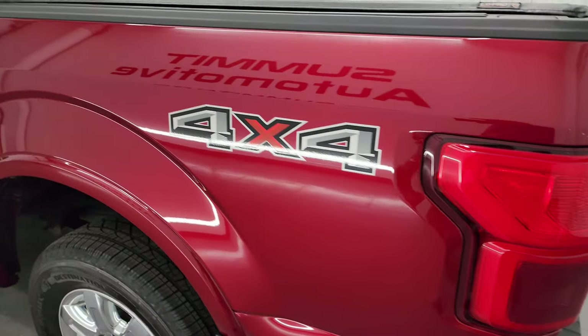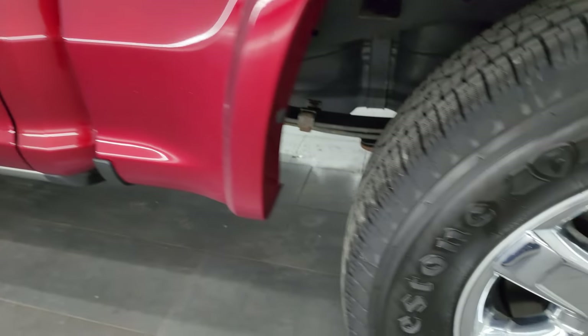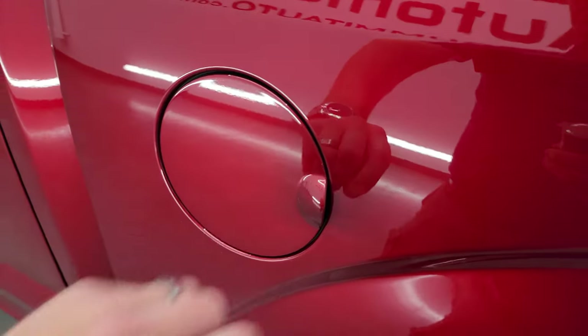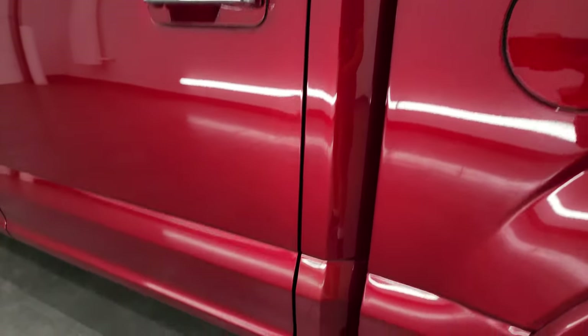As you go down the driver's side, it's just as clean as the passenger side — no dents or dings on the box. The back wheel is just as nice as the rest, no scuffs or scrapes. This one does have the capless fuel fill, which is a really nice feature — you never get gas on your hands again. And this is an E85-capable vehicle.